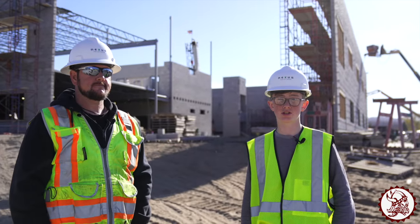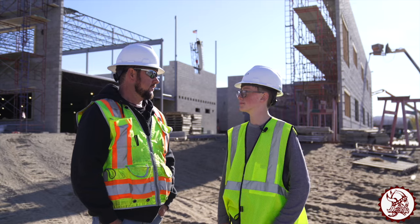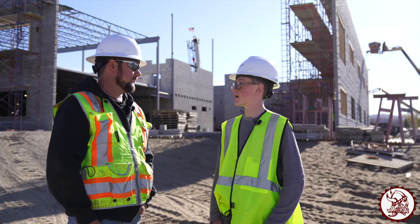Hello, I'm Thomas. I'm an eighth grader here at Holman Middle School, and I'm going to be here with Brad from Nexus to be doing the October construction interview. How's everything going, Brad? It's going great, Thomas. How are you doing today? I'm doing good.